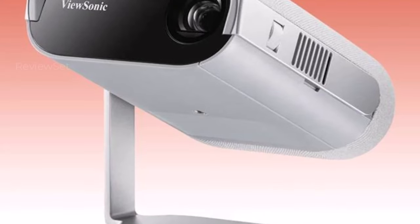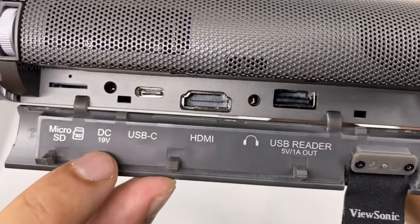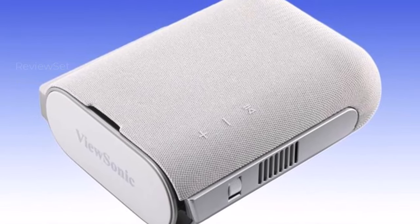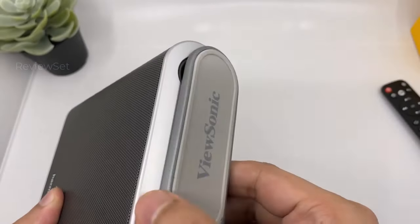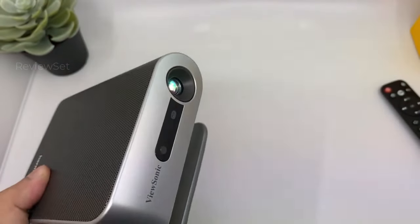Despite its limitations, the ViewSonic M1 projector delivers a superior viewing experience, making it an ideal choice for users seeking portability, versatility, and impressive performance in a compact package. Whether for business presentations or movie nights on the go, this smart projector exceeds expectations with its innovative design and advanced features.